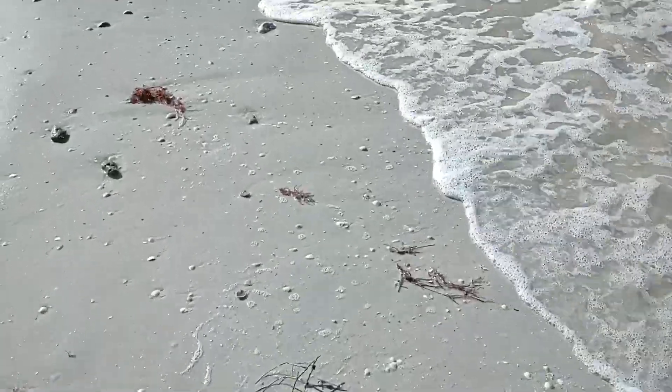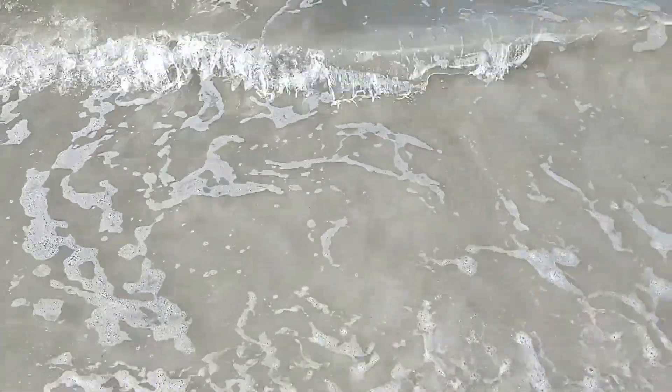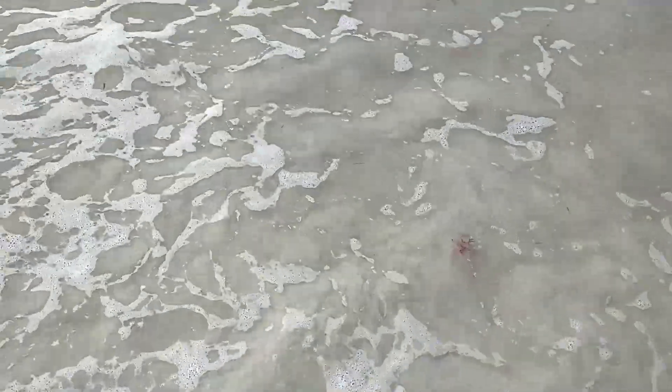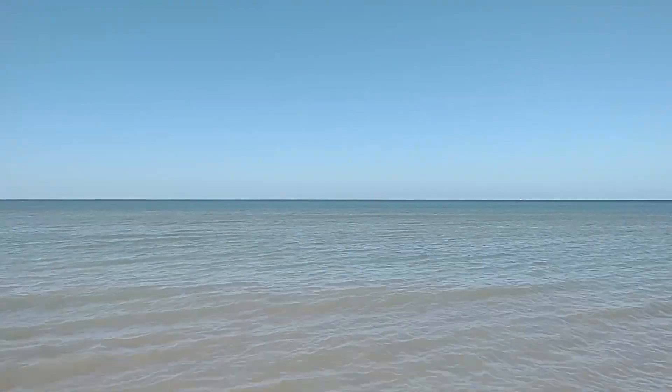Right now the water is pretty murky — you can see it's all turned up and brown, so I can't really see anything. I'm trying to find the sand dollars where the waves come in and out, but it's so brown you can't see. It's a little bit blue further out, but not in here.